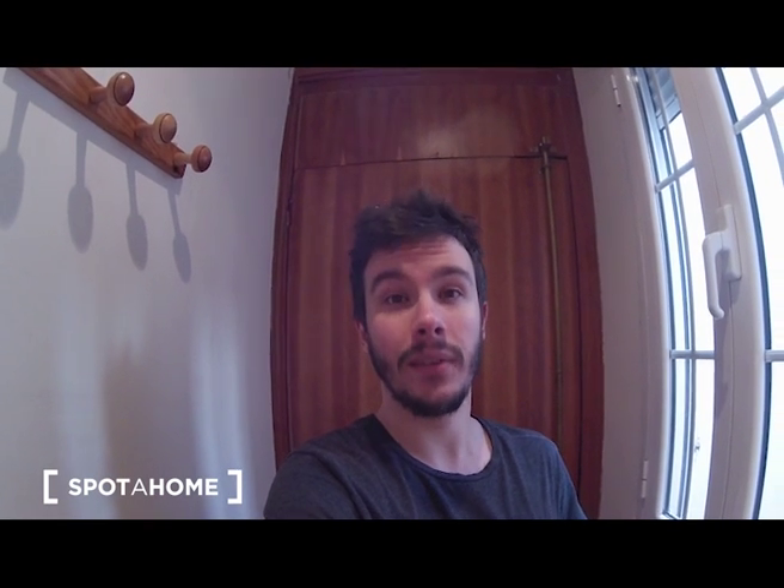And here we are at the main entrance again. So this is everything — remember this is an apartment in El Rastro area, in La Latina. I hope you liked it — I really did. This is Javier from Spotacon Madrid. See you next time, bye!